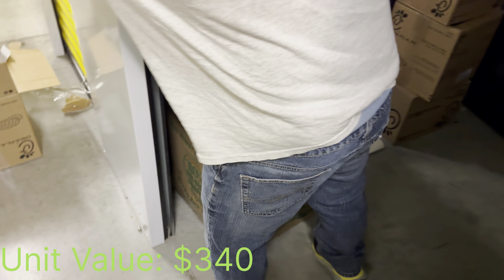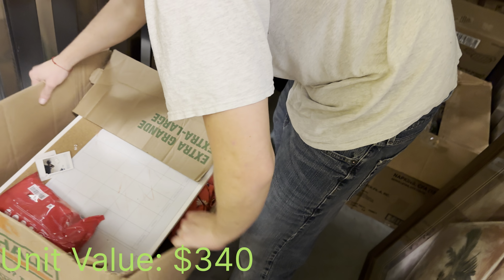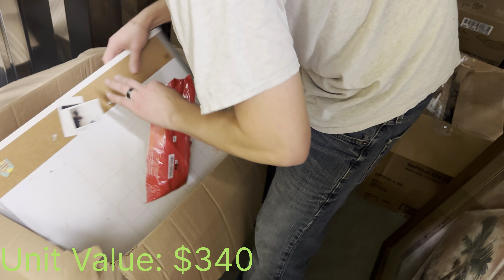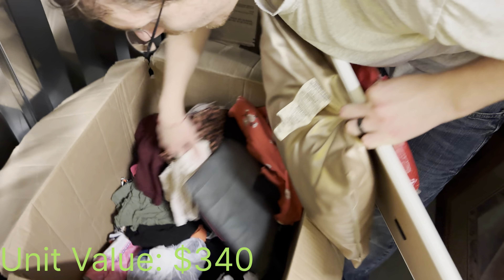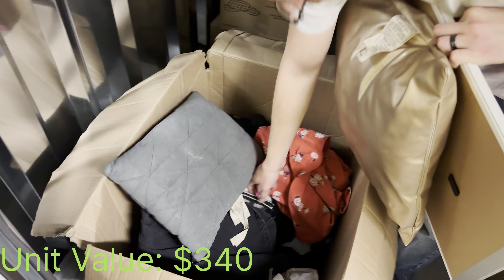We got the security camera. Let's see what's in here — more personal stuff. We got baby wipes, a pillow, clothes — look at the one dollar price tag — more clothes. So a box of clothes, and there's an iron in there.